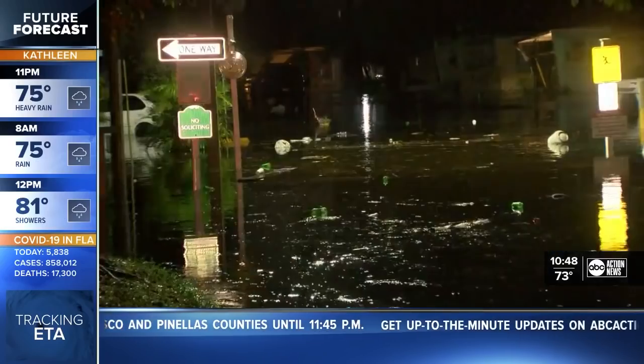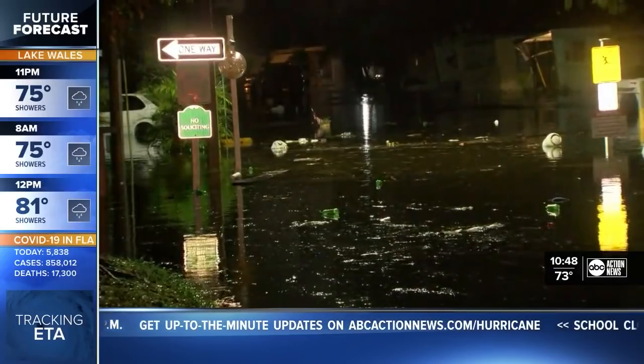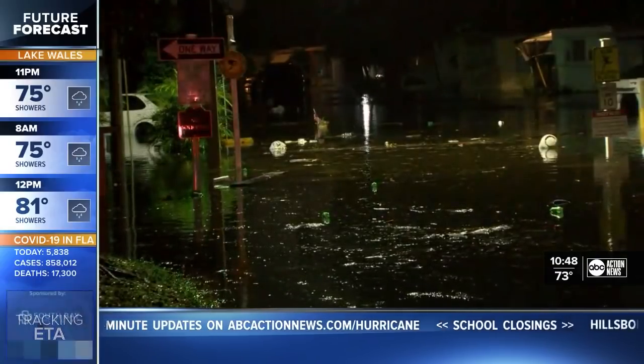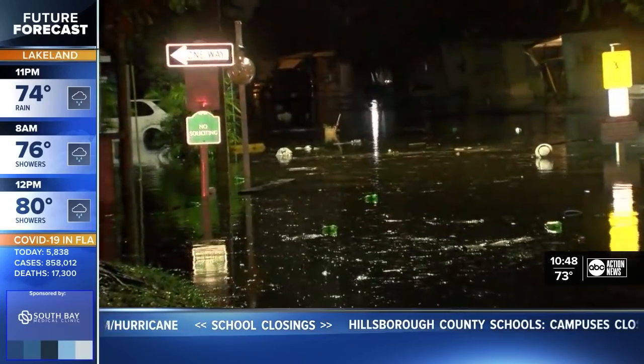We continue to see a lot of flooding out there. There's a live look from the Gandy area, and it looks like that's probably two, maybe two and a half feet high, Lauren, when you look at those street signs right there.